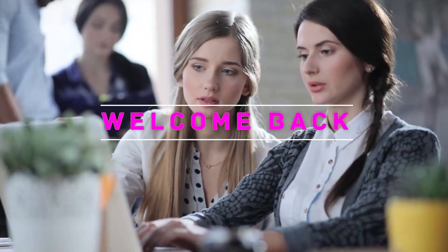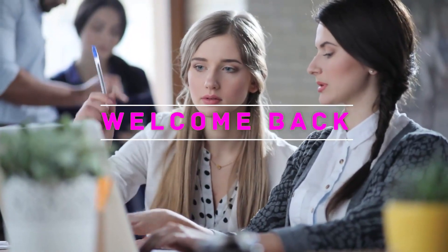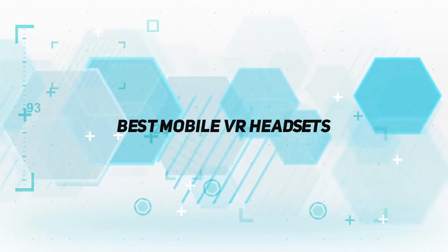Hey, welcome back to my channel. In this video, I'm gonna talk about the top 5 best mobile VR headsets.